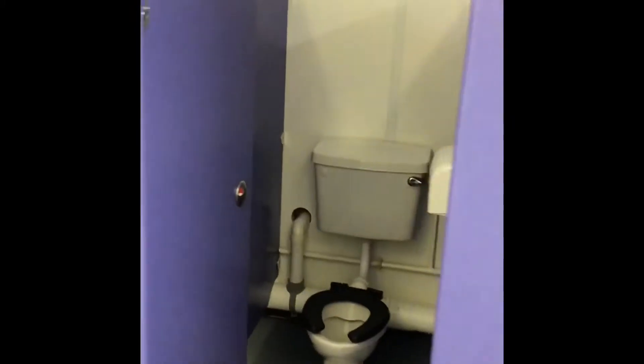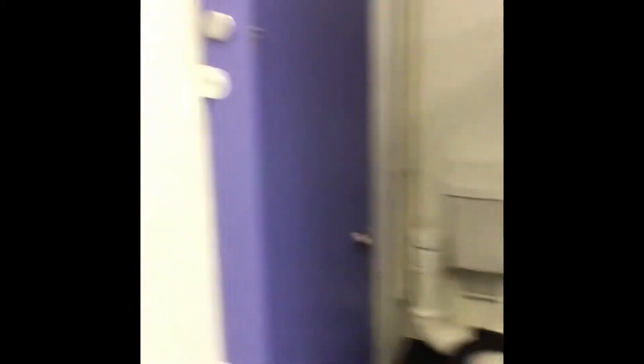Next, this is our toilets. As you can see, we have lots of toilets for everybody. And up on the walls we've got some good handwashing posters.